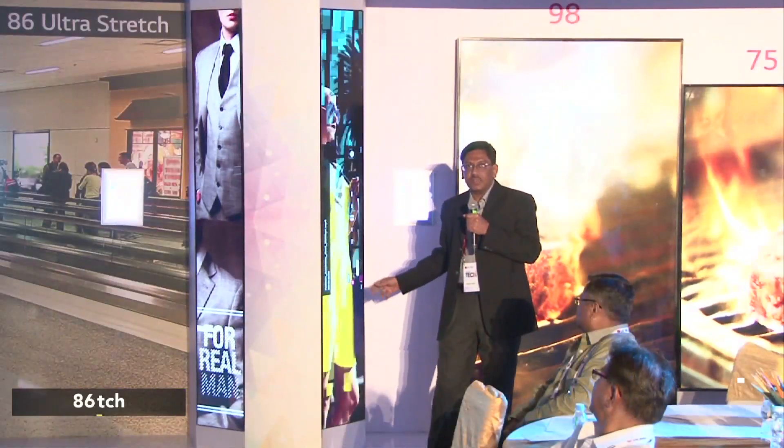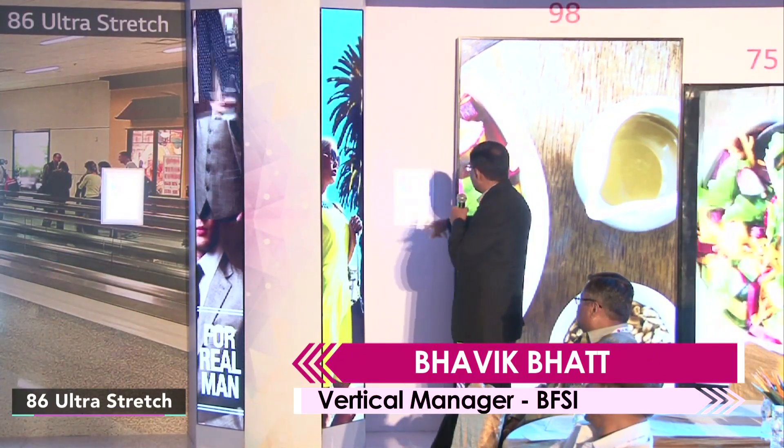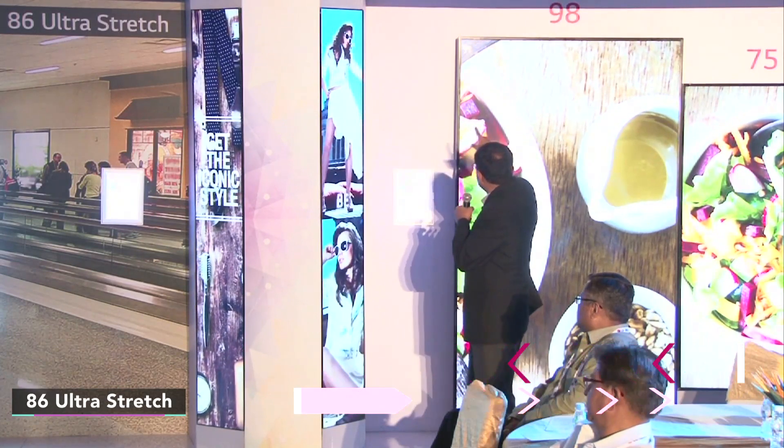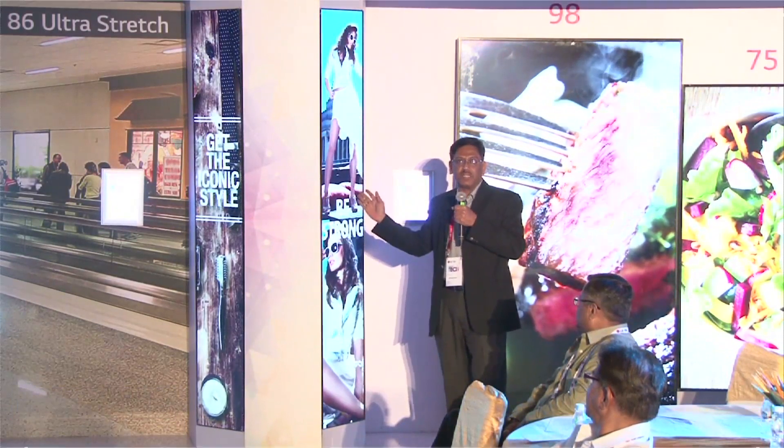First is the dimensions and second is the aspect ratio. If you see the dimension, it is almost as tall as this 98 inch display, while if you see the width, it is half of 55 inches.